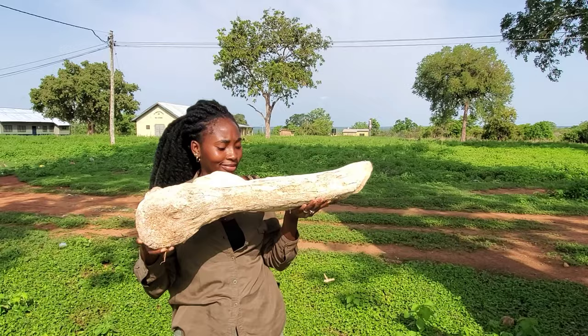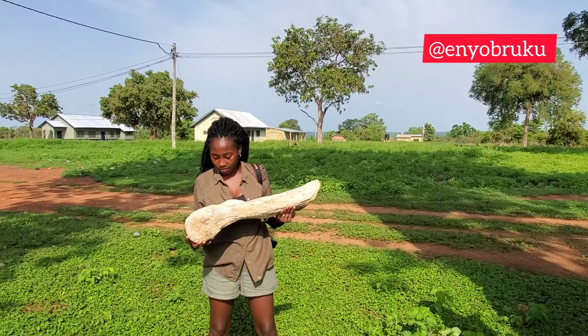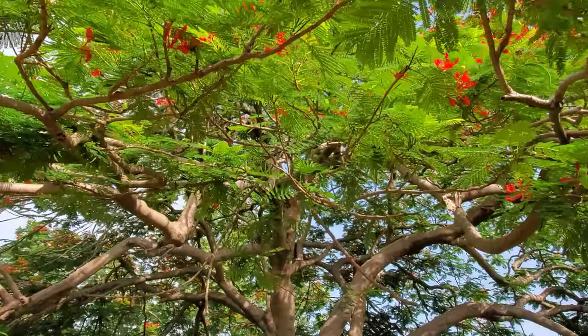I spotted these elephant bones close to the settlement of the rangers in the park, and we tried to actually lift one to see how heavy it was. It was pretty, pretty heavy — very heavy.